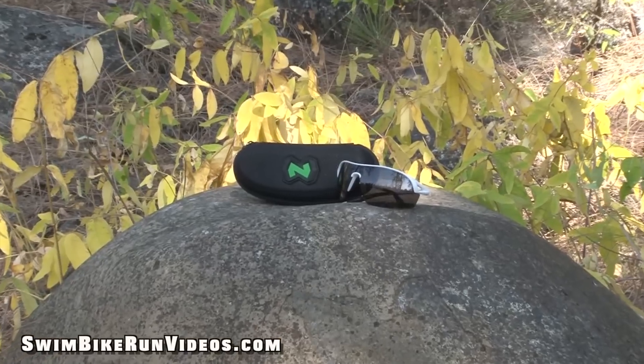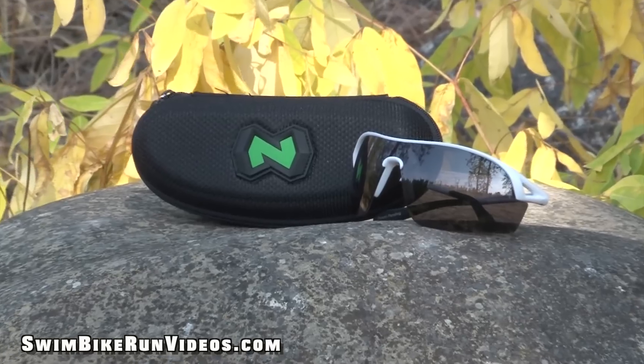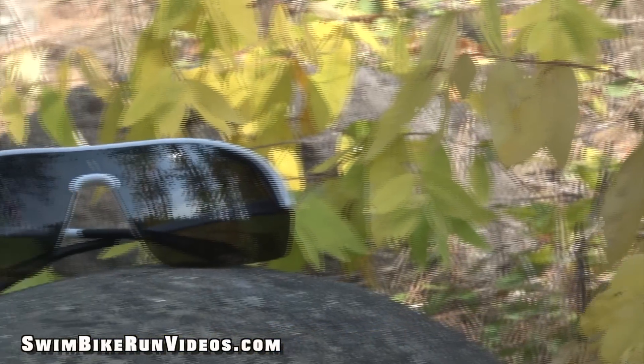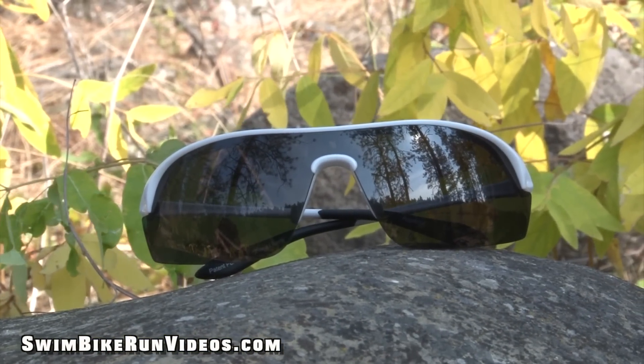The Nova best fits a medium to large profile face — know that going in. I've been wearing these during my training runs as well as cycling. One of the features I want to share is the frame itself. Native calls it their Rhino Tough Airframes, which is their proprietary high-performance thermoplastic material. These are extremely lightweight yet durable enough to withstand high-velocity collisions and temperature extremes.